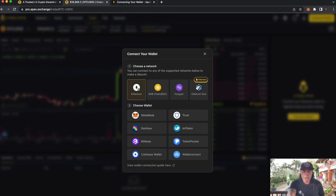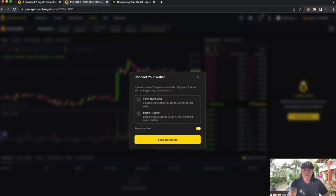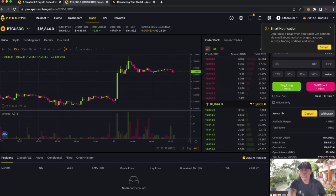I'm going to use MetaMask here. When you click that, you get a pop-up screen — you need to verify your ownership and enable trading. It's still non-KYC, but you need to verify that you own that wallet. You sign the first message, then sign a second message that enables trading through an API key. After that, you can set up email and other details.